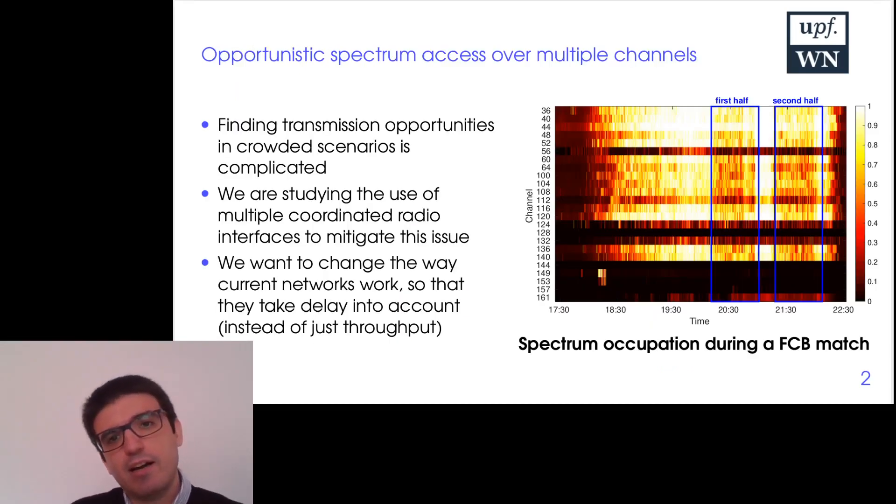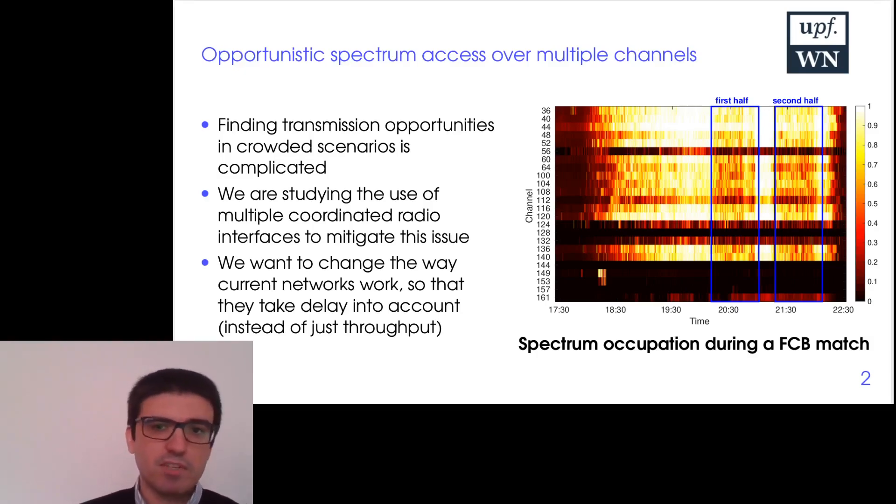Here we show an example of one of our tests in the 5GHz band, in which we show the occupation across all the channels. White means that the channel is busy, black means that the channel is empty. And as you can see, there's a lot of white — so basically, it's complicated to find a transmission opportunity.